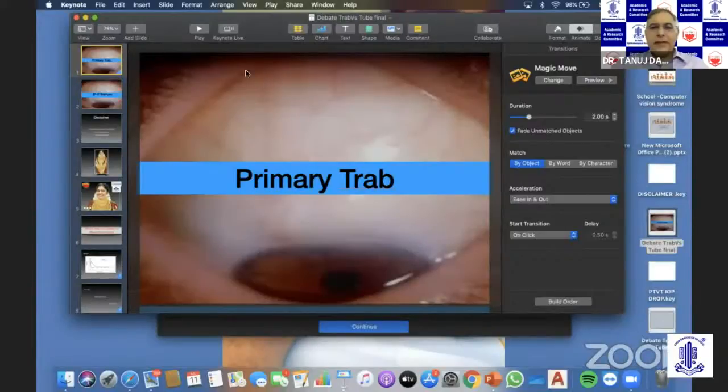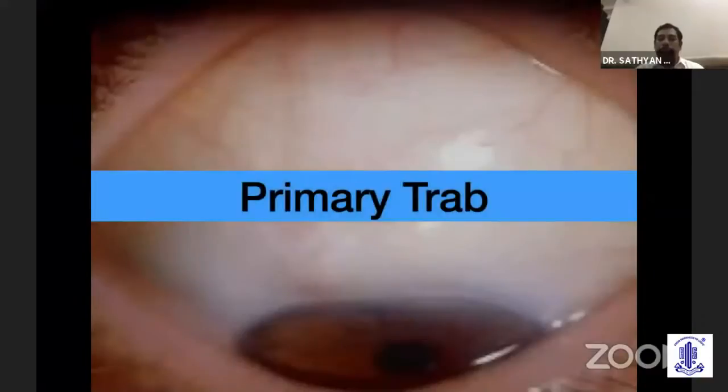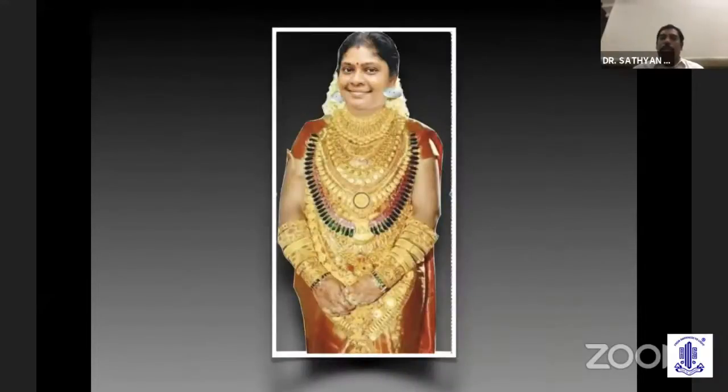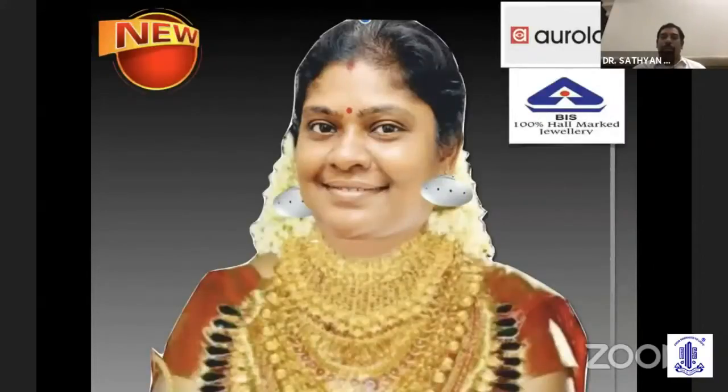Thank you Kavita for showing the tube advantages. Just a disclaimer: the images of the opponent and the lab are dramatized only for debate purposes and not for any personal grounds. This is my beautiful opponent with all the jewelry, and she managed to have one more from the lab — a BAS-marked one you can see from the earrings. So this is the new device she was talking about.